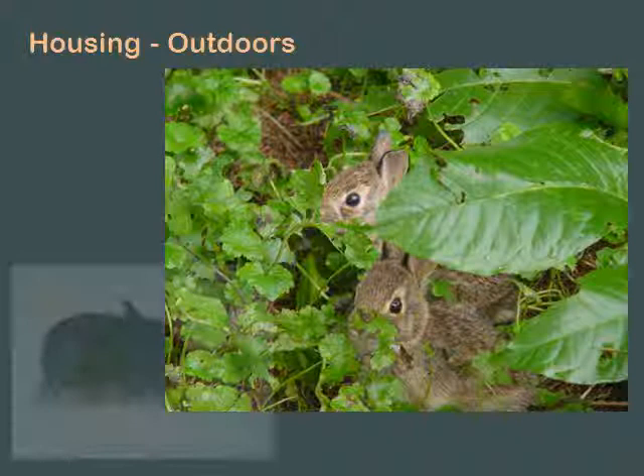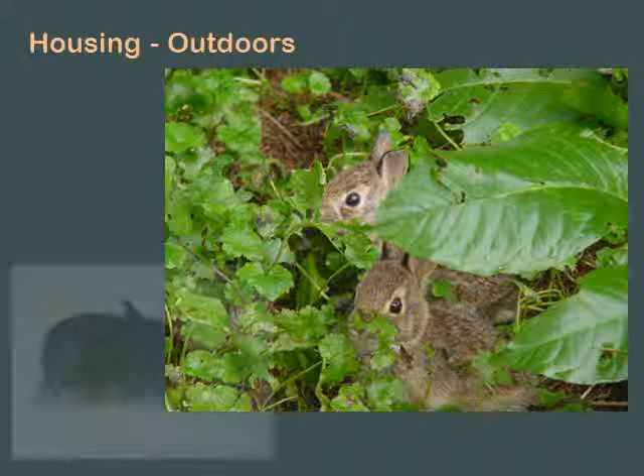Baby bunnies - this is how big they are when they're released. They can go from the aquarium to underneath your shed. They are only about four and a half, five inches long when you release them. They do not need a transition outdoor pen. If you put them in an outdoor pen, probably a rat will come in and eat them because you've trapped them for whatever predator wants to eat them.